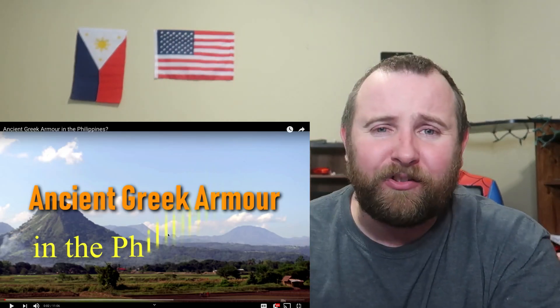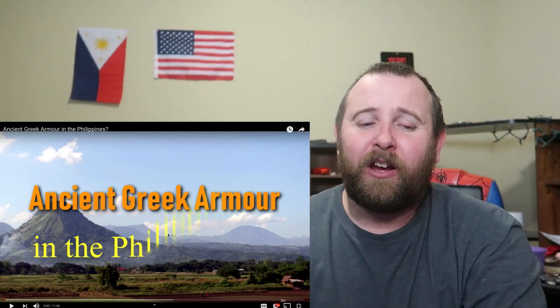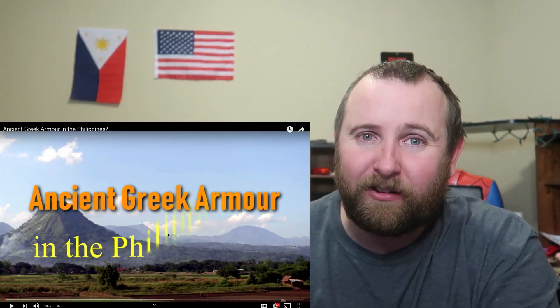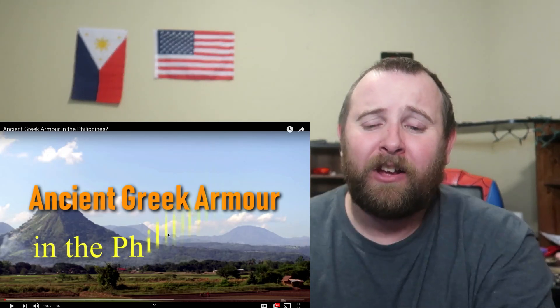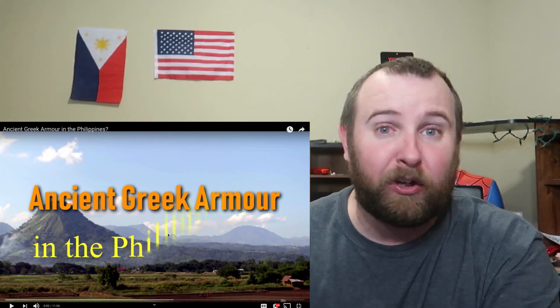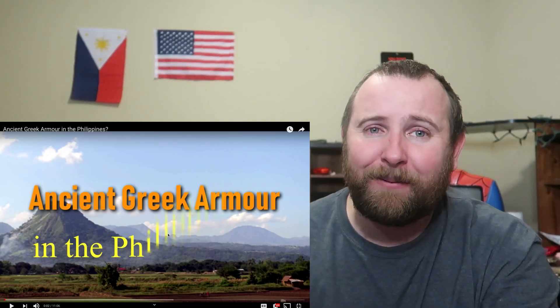If it was found hidden in the ground somewhere, how long was it there? Does that mean ancient Greek people were in the Philippines way back when? It quite possibly could mean that. Was it brought to the Philippines for trade, maybe for gold? I don't know. How did it get there? I'm not sure.